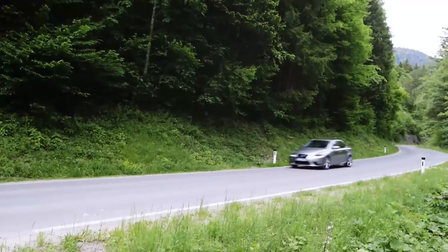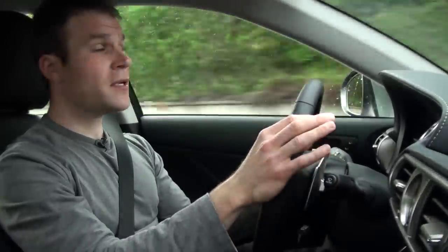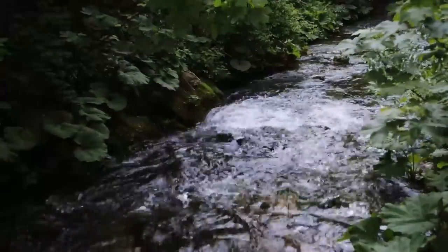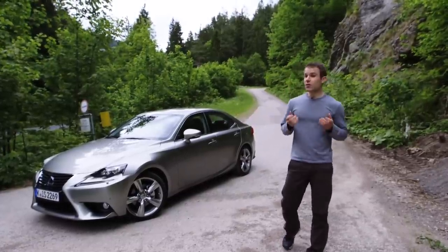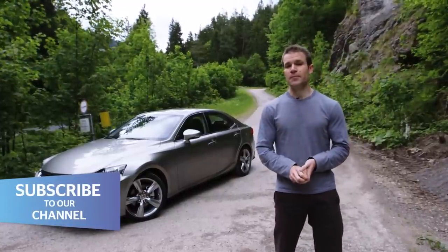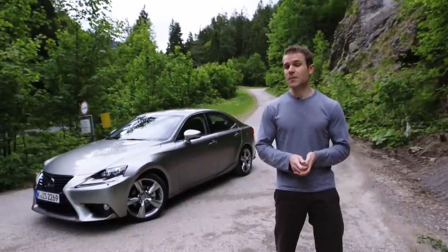Low emissions make the hybrid the obvious choice for company car drivers. But don't rule out the IS 250 petrol if you're buying with your own money — it's £3,000 cheaper, which goes a long way to making up for those higher fuel bills. The IS hybrid offers diesel levels of fuel economy and superb refinement. It isn't quite as good to drive as the benchmark BMW, but you do get more for your money. So while it isn't perfect, the IS makes a strong case for daring to be different.